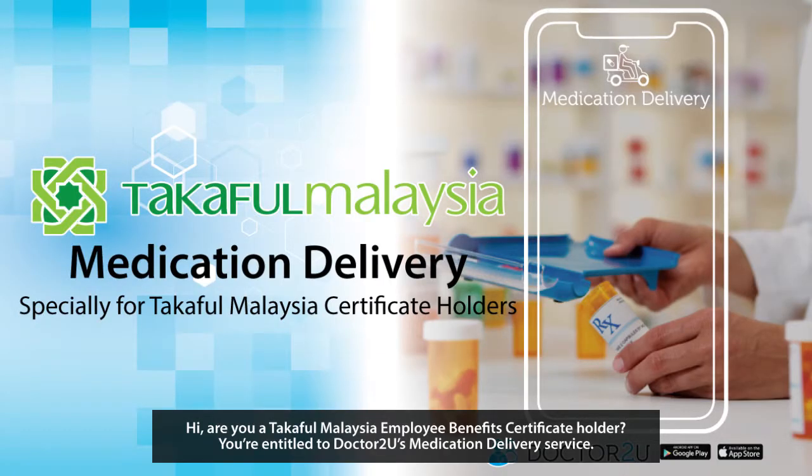Hi, are you a Takaful Malaysia Employee Benefits Certificate Holder? You're entitled to Dr. 2U Medication Delivery Service. Here is how it works.